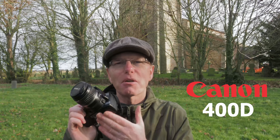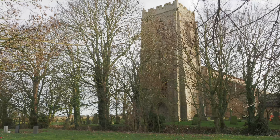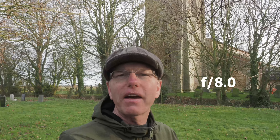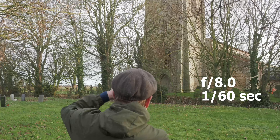I'm going to use the Canon 400D for these pictures, just to challenge myself with this camera. The first shot I'm going to take is a picture of the tower of the church in portrait format. I'm going f8 and 1/60th of a second. That's the first one in the bag.